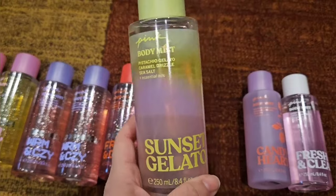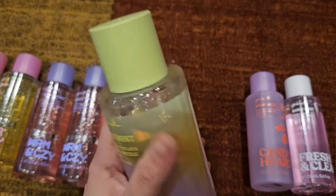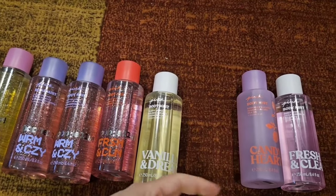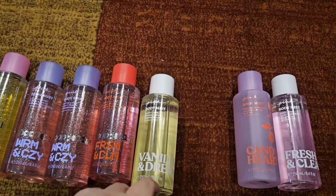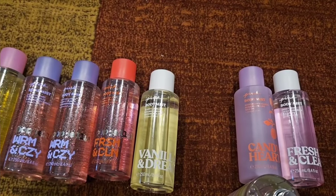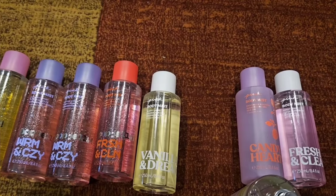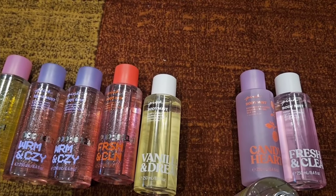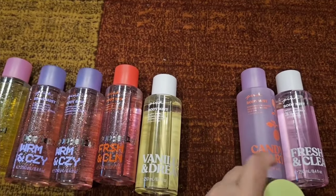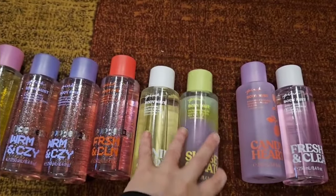The next one I picked up is Sunset Gelato. A lot of people are saying this smells like Shirosa 62 — it has pistachio gelato, caramel drizzle, and sea salt. It does smell like Shirosa 62, not exactly, but really really close. It's nice — I like Shirosa 62, so if you like that you'd probably like this one too. It is a little more salty though, that sea salt really comes through.